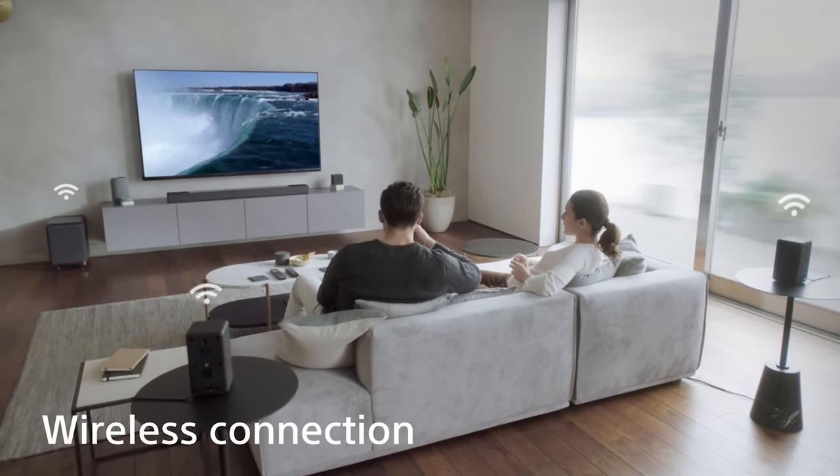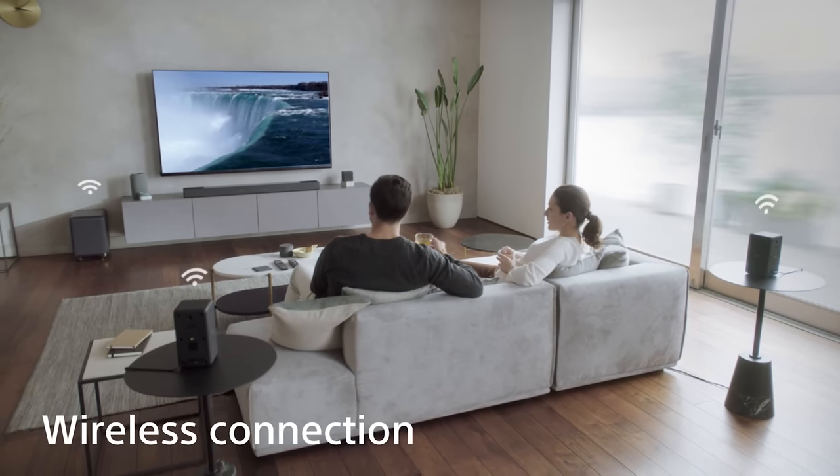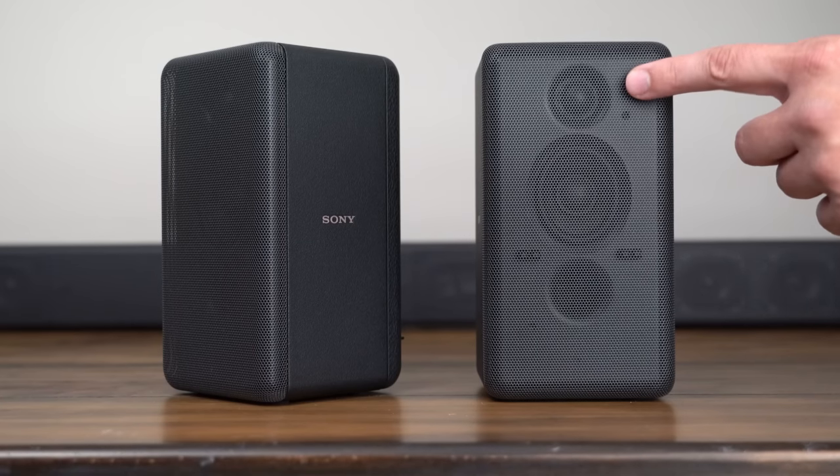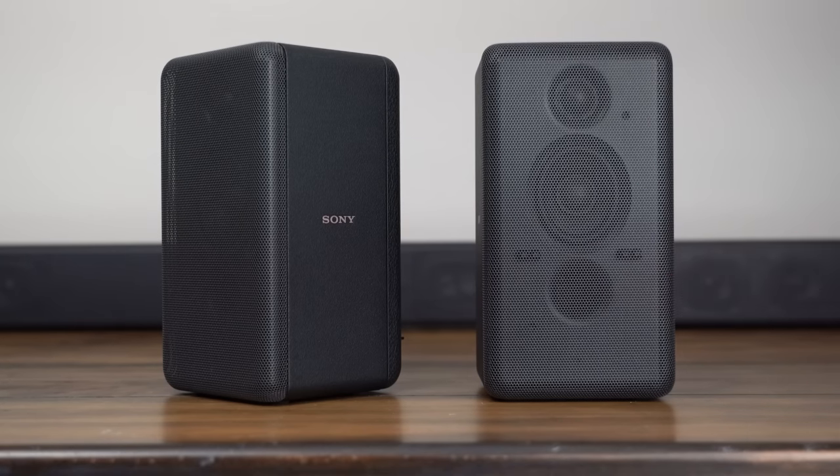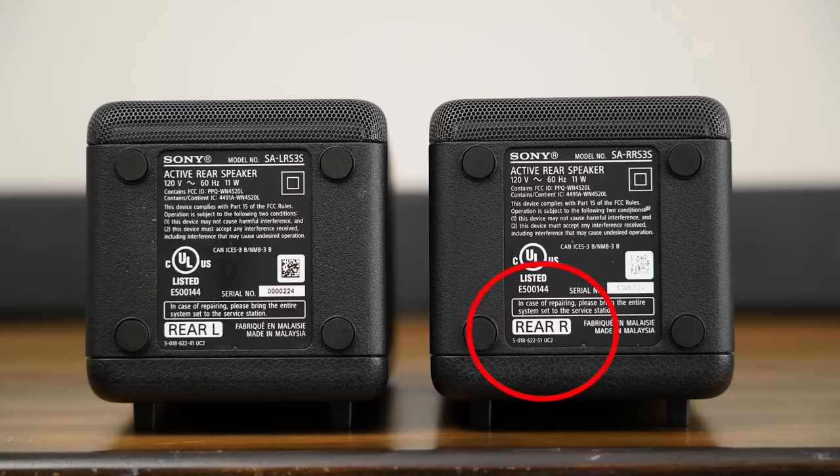For the most accurate and immersive sound possible, I'd recommend adding the optional wireless rear speaker kit, the SA-RS3S. These two-way speakers feature a tweeter and a bass driver to give you rich, detailed sound to fill the room. Connecting them is super easy — just plug them in and turn them on, and they will automatically pair with the soundbar. Just make sure to get the right speaker on the right side.